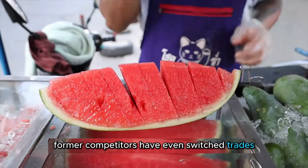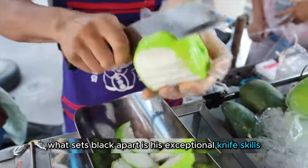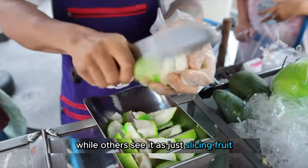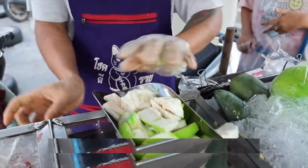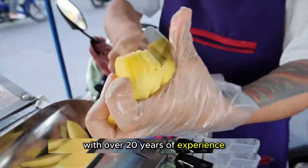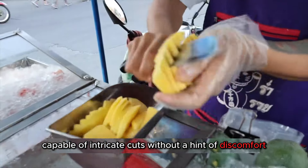Some frustrated former competitors have even switched trades. What sets Black apart is his exceptional knife skills. While others see it as just slicing fruit, Black turns it into an art form. With over 20 years of experience, his hands are like steel, capable of intricate cuts without a hint of discomfort.